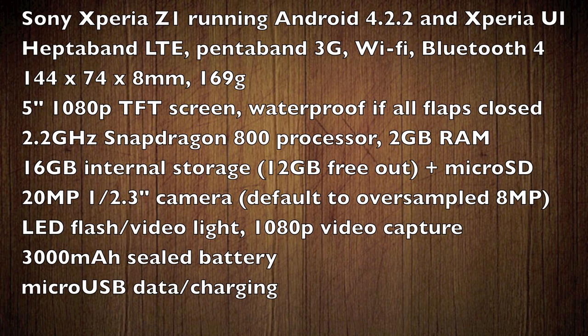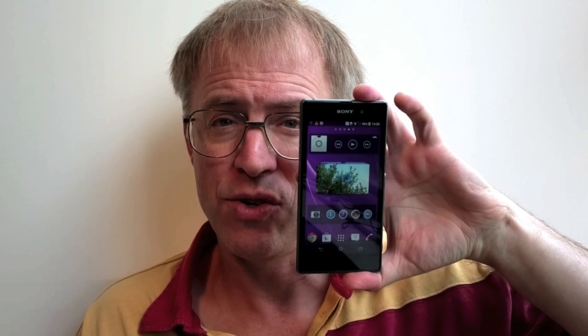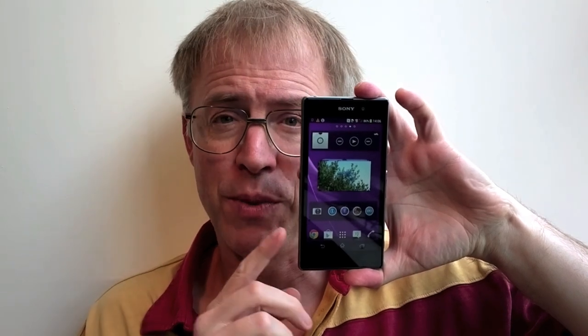There's no doubt that the Xperia Z1 is the device the Z should have been. The only trouble is that the Z2, no doubt to be launched at MWC 2014, will be the device that the Z1 should have been. Sony is iterating fast and may well get there with its Xperia line, but the Z1, despite a host of improvements and things to admire, isn't quite the Android champion it desperately wants to be.